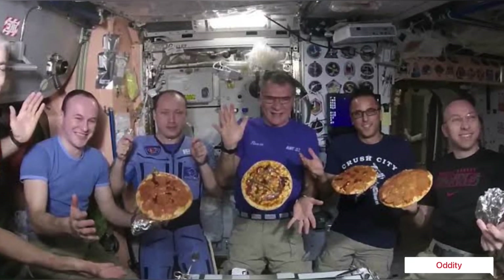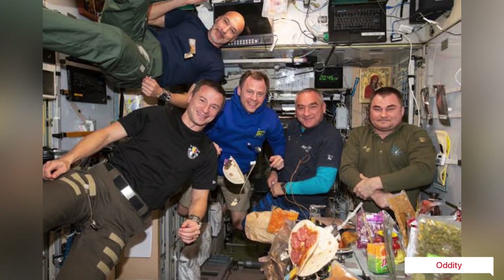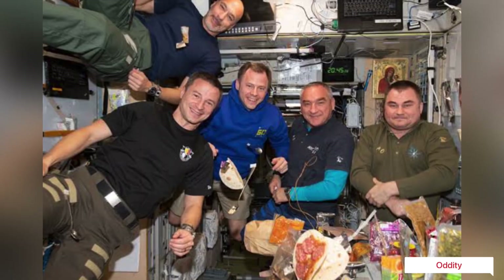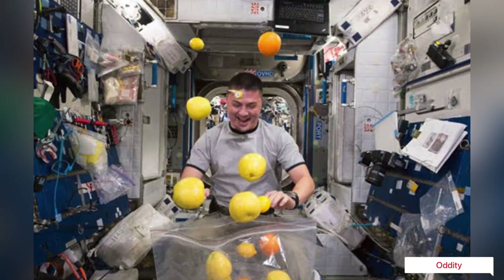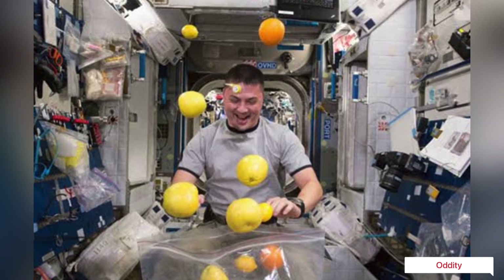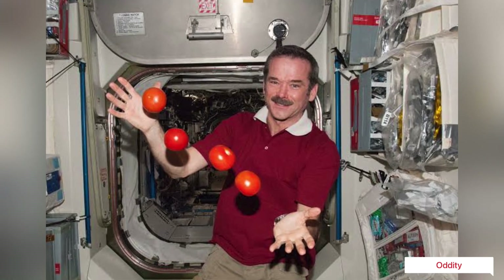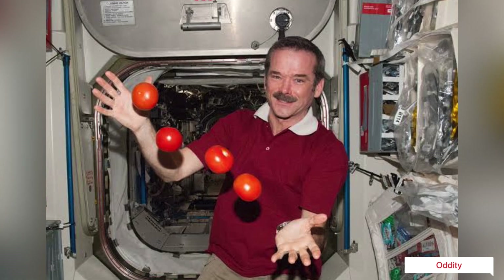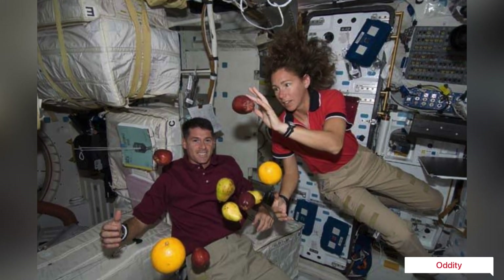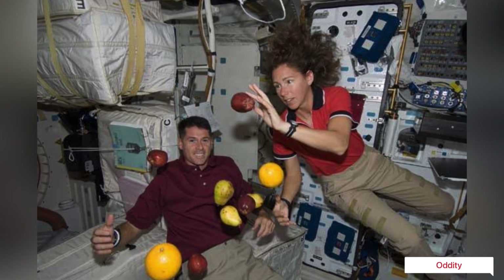Skylab had a zero-gravity shower system in the work and experiment section of the orbital workshop, designed and built at the Manned Spaceflight Center. It had a cylindrical curtain that went from floor to ceiling and a vacuum system to suck away water. The floor of the shower had foot restraints, and the system was designed for about six pints of water per shower.